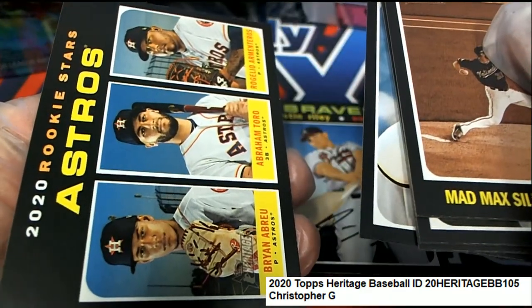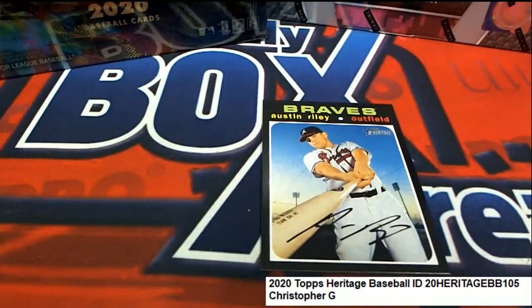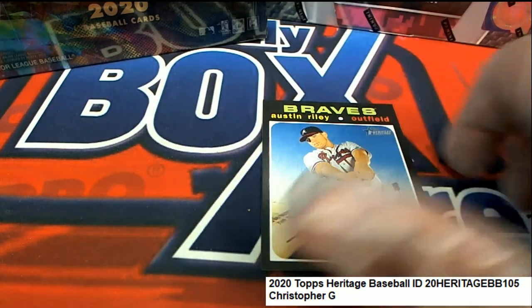A very nice rookies right there — Astros rookie stars. I'll check the backs to see if anything else is rare. That's your rare Austin Riley — nice one.